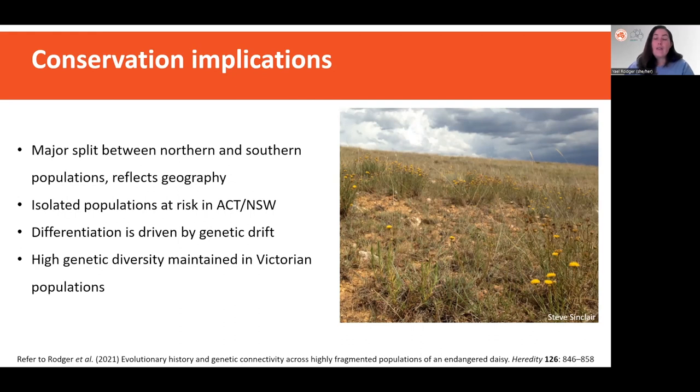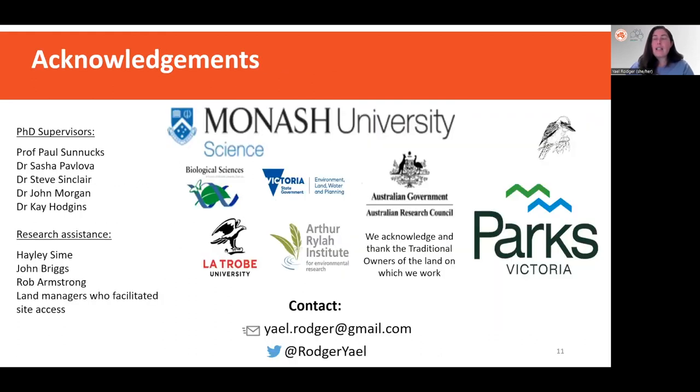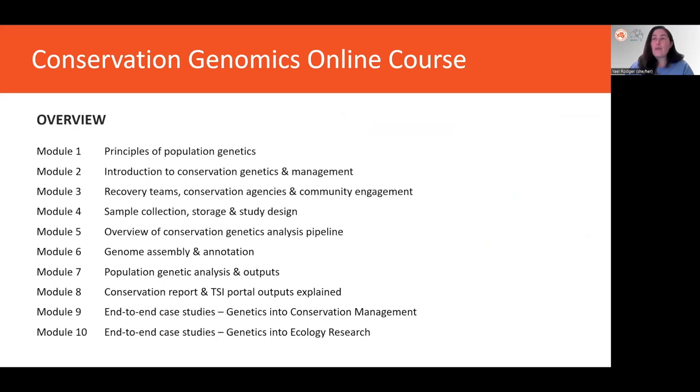Finally, we found that small Victorian populations actually contain the highest amounts of genetic diversity, highlighting them as really important genetic resources for the conservation of the species. That has led to the prioritization of these populations, the collection of seeds for the establishment of nursery collections, and further restoration work. In conclusion, I'd like to thank everyone involved in this project and thank you for listening.